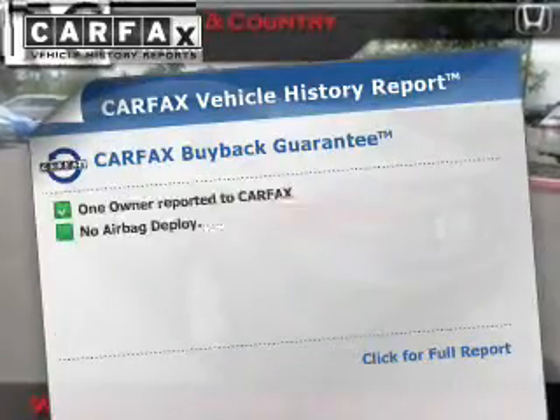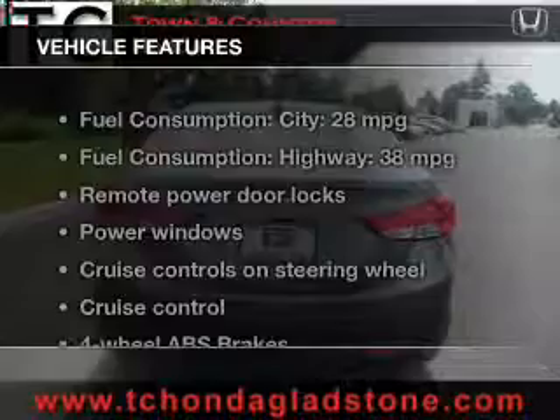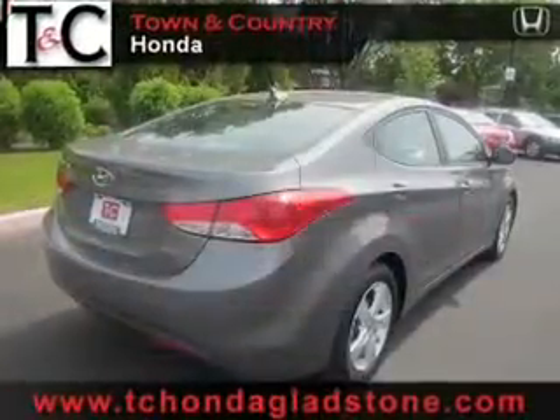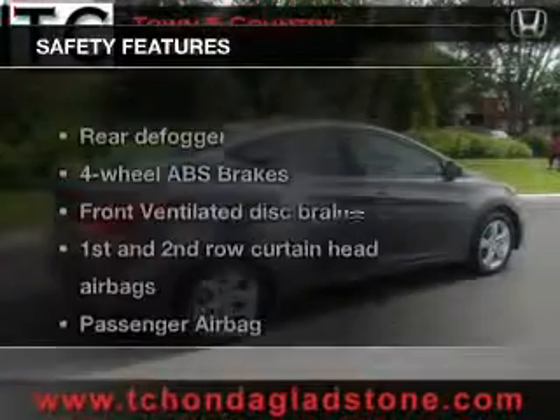This vehicle comes with a Carfax report, which reduces your buying risk by providing the vehicle's history before you purchase. Plus, enjoy these notable features included in this vehicle: keyless entry, power door locks, power windows, cruise control, an AM-FM stereo with a CD player, satellite radio, and power mirrors.